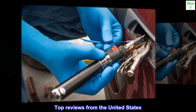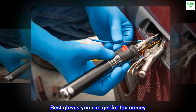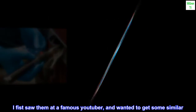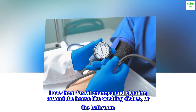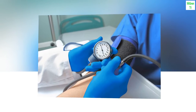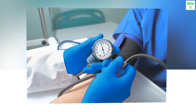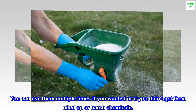Top reviews from the United States: best gloves you can get for the money. I first saw them with a famous YouTuber and wanted to get some similar. I use them for oil changes and cleaning around the house like washing dishes or the bathroom. The wife loved them too — I had to get more and more. You can use them multiple times if you didn't get them oiled up or exposed to harsh chemicals.